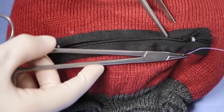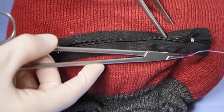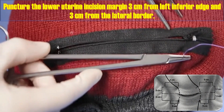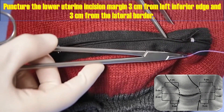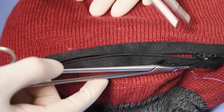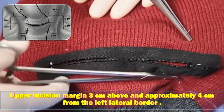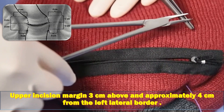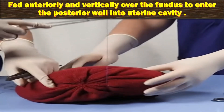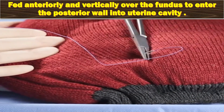A 70 mm round-bodied hand needle on which catgut number one suture 90 cm is mounted is used to puncture the lower uterine incision margin 3 cm from the left inferior edge and 3 cm from the lateral margin. This is the approach for the surgeon standing on the right side of the patient. The suture is then threaded through the uterine cavity to emerge at the upper incision margin 3 cm above and approximately 4 cm from the left lateral border. This is then fed anteriorly and vertically over the fundus to enter the posterior wall into the uterine cavity at the same level as the upper anterior entry point.